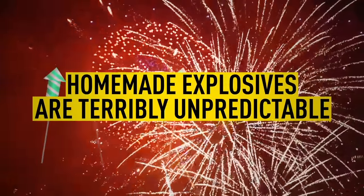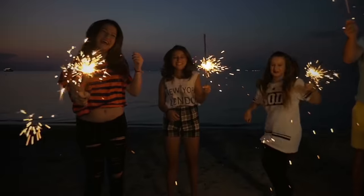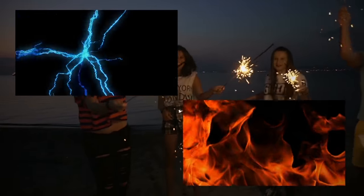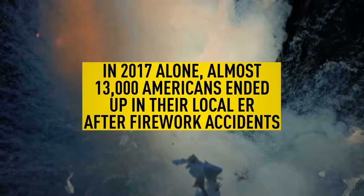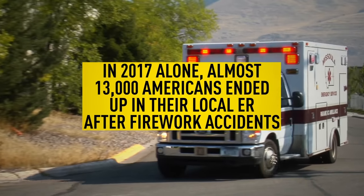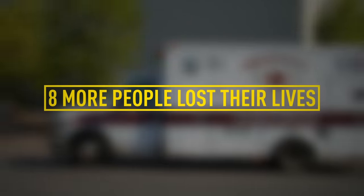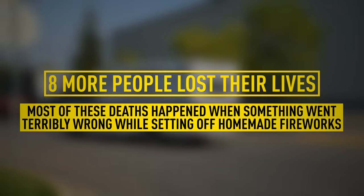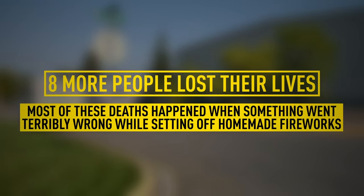Homemade explosives are terribly unpredictable. The smallest things — like static electricity, heat, friction, or even the slightest impact — can make them explode. In 2017 alone, almost 13,000 Americans ended up in their local ER after fireworks accidents, and eight more people lost their lives. Most of these deaths happened when something went terribly wrong while setting off homemade fireworks.